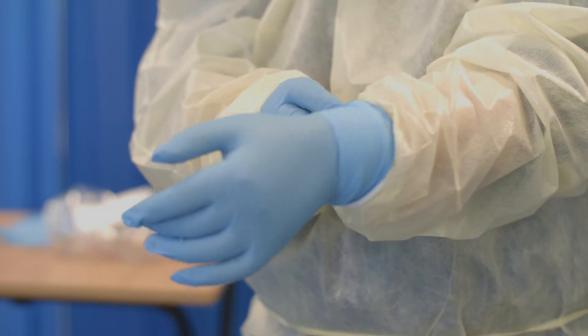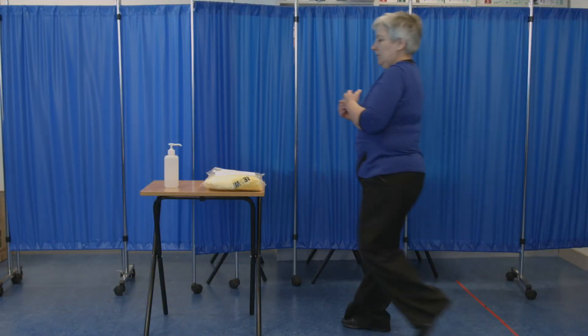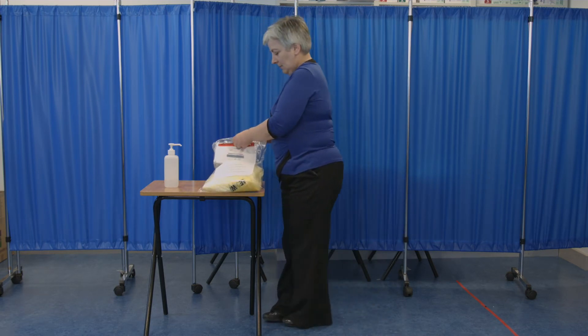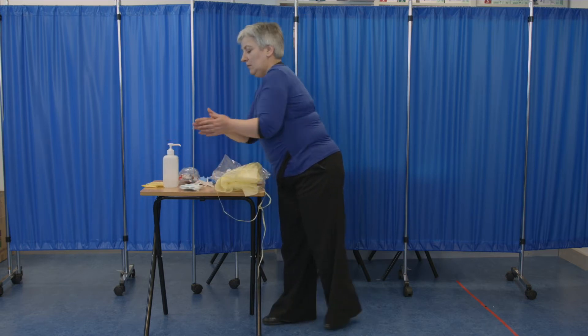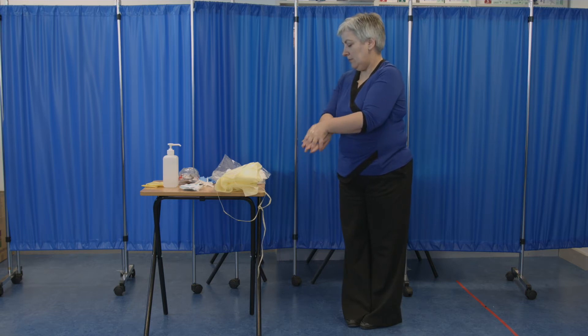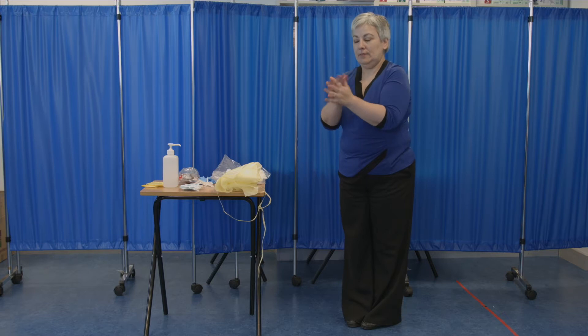For Level 1 PPE, the steps in donning are as follows. Step 1: Remove wrist and hand jewellery. Make sure you are bare below the elbows. Perform hand hygiene and allow the hands to dry. If the hands are physically dirty, use soap and water for hand hygiene. If the hands are physically clean, use alcohol-based hand rub.